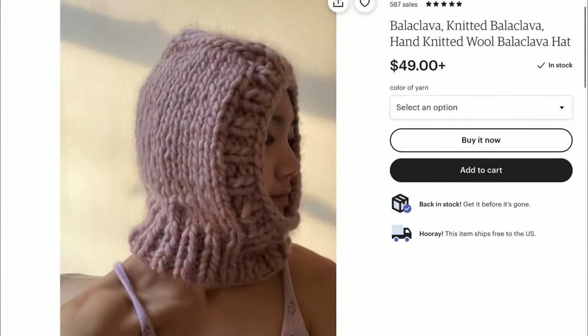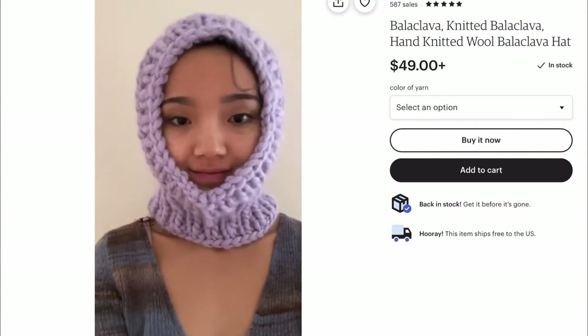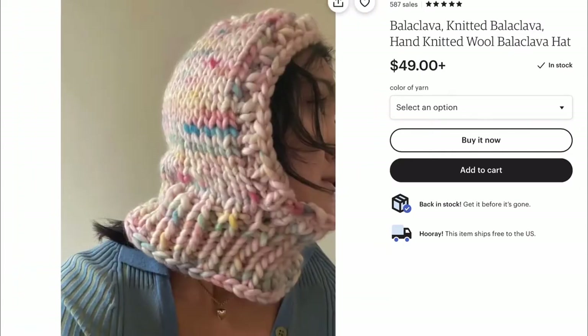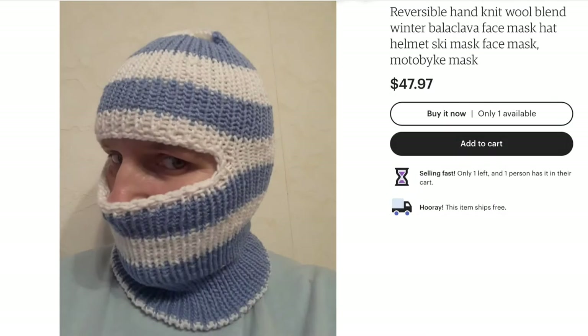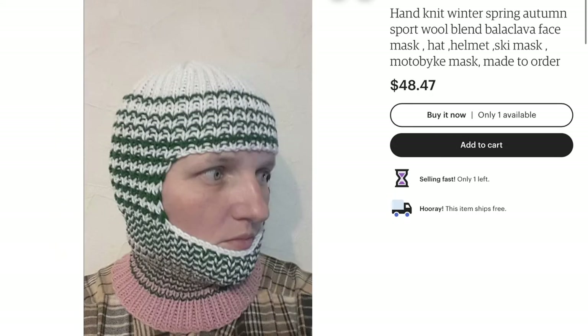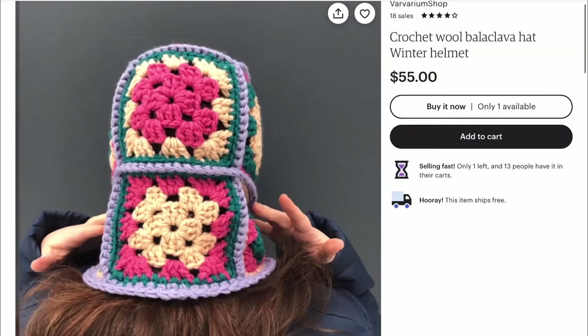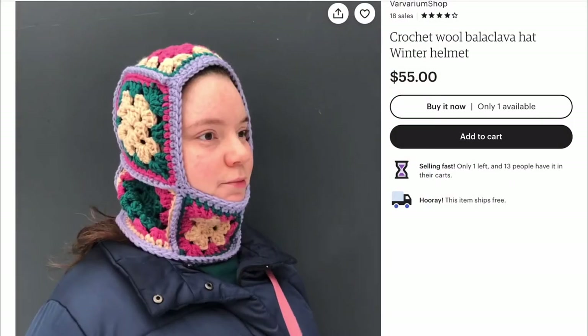The ones I've been mostly into lately are the knitted wool ones and you can mostly find these on places like Etsy, which is where I would recommend. I showcased a few sellers that I thought looked really cool — this guy, I think the way he models them is kind of weird but the colors and designs with the stripes look really cool, so I would highly recommend checking out Etsy if you're interested in picking up a balaclava.